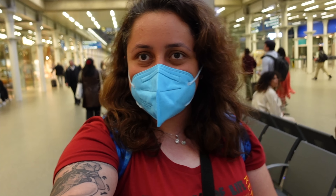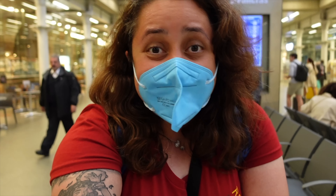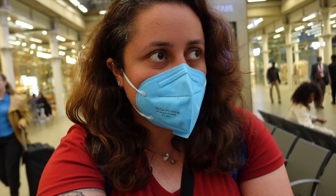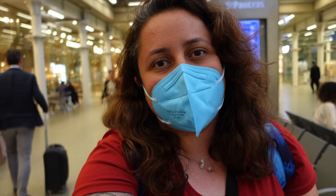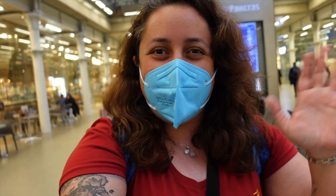That is the end of this video. As you can see, I'm back at St Pancras station in London - I'm going to go home and sleep. Let me know in the comments what you think. Have you ever done the journey on Standard Premiere with the Eurostar? Would you consider doing it? I'd love to hear your thoughts. Make sure you subscribe for more videos like this, follow me on Instagram, and I'll see you in the next one. Bye!